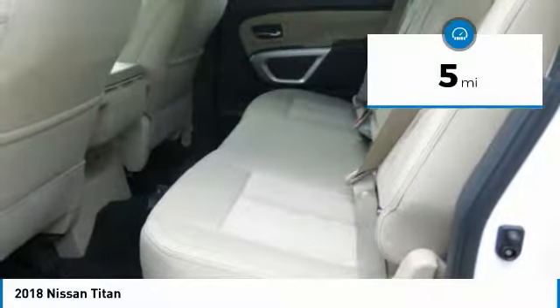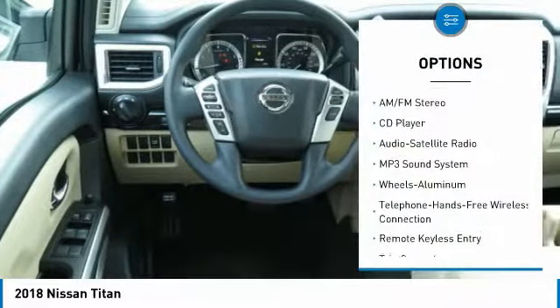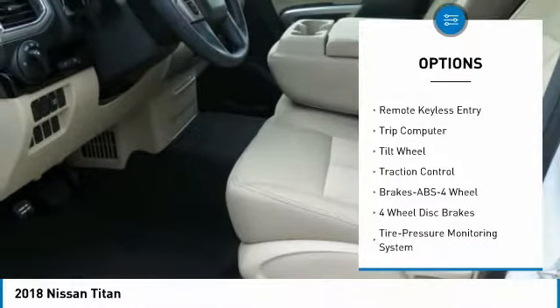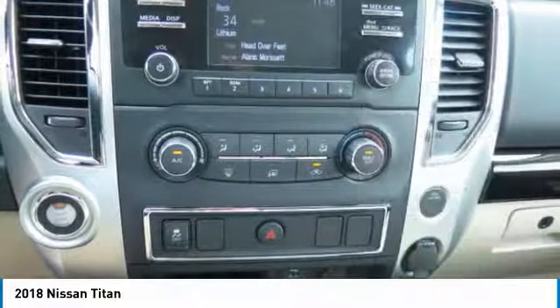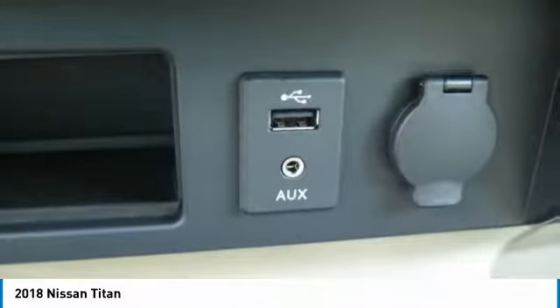This vehicle has less than 100 miles. Here are some of this vehicle's great options: anti-lock braking system, traction control, Bluetooth wireless data link for hands-free phone, air conditioning, power steering, aluminum wheels, cruise control, rear defrost, AM/FM stereo radio, security system.